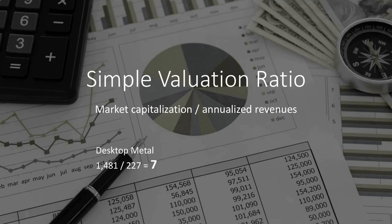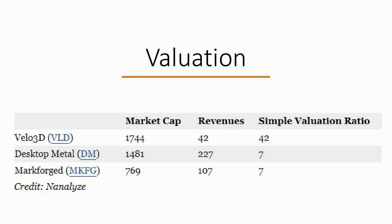When we start to compare these three publicly traded companies, the first thing we can do is look at a simple valuation ratio. We take the market cap of the company and divide it by annualized revenues — that would be last quarter times four. For Desktop Metal, today's market cap divided by annualized revenues gives a simple valuation ratio of seven. What that lets us do is start to do relative comparisons, and when we look at all three companies, you can see that Velo3D is very overpriced based on this simple valuation ratio.